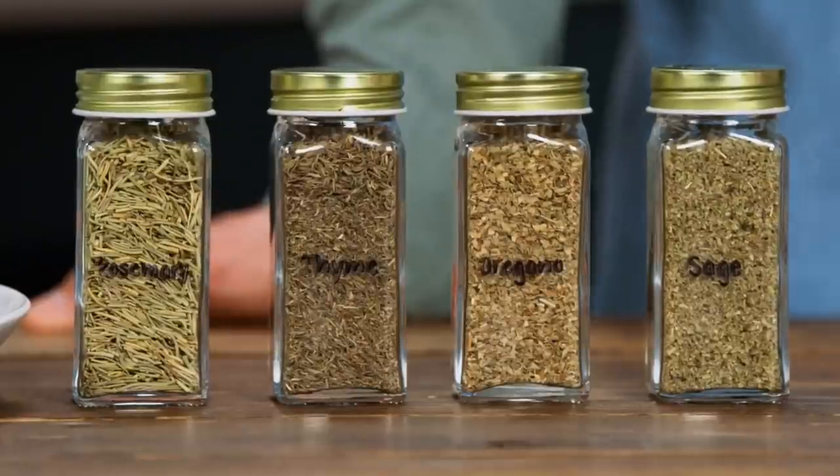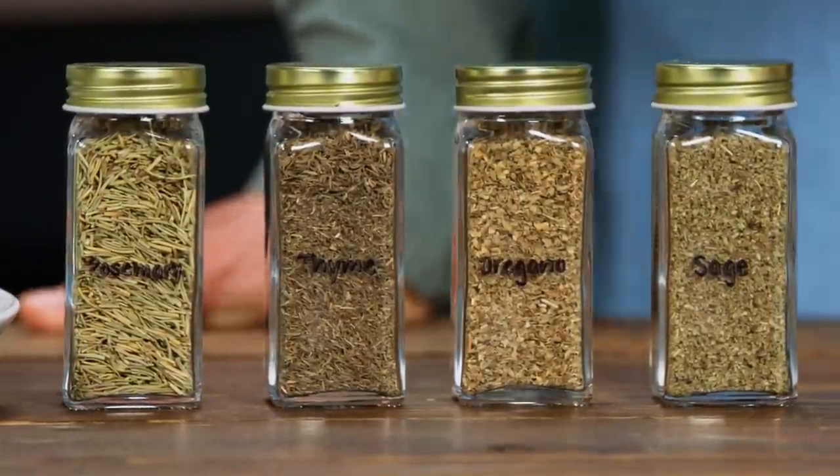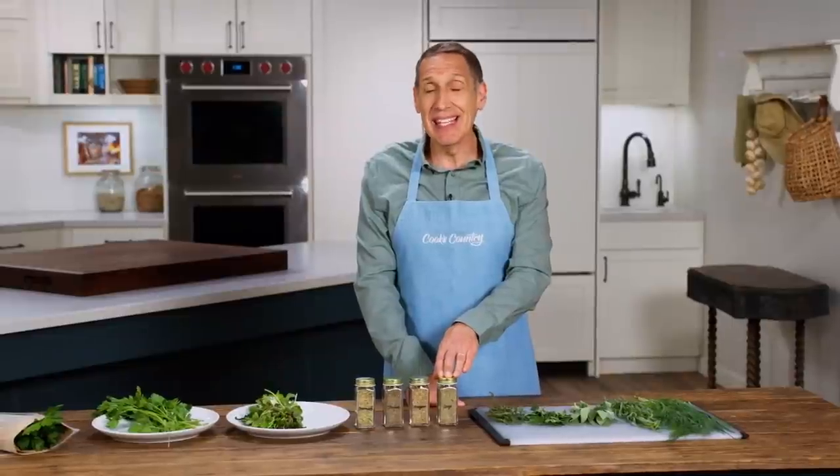While I use fresh herbs probably 98% of the time, I do occasionally use dried herbs. The hearty herbs — the sage, oregano, thyme, and rosemary — are candidates for drying because their essential oils will survive the drying process. The big thing is to use them early in a recipe. You wouldn't want to sprinkle dried sage over a plate of pasta, but you can add it to a chili, a sauce, a soup, or a stew early in the process so the herb has time to hydrate, soften, and flavor the dish.